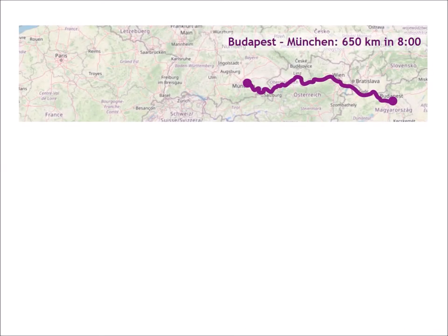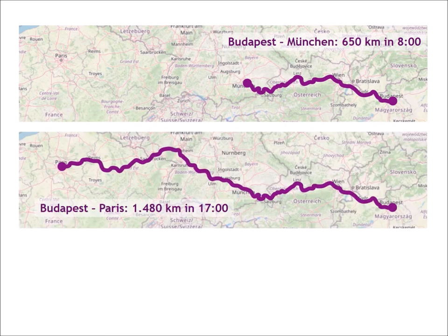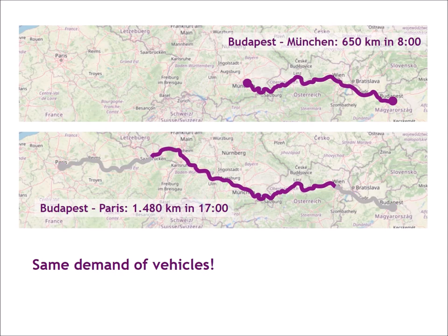The more usefully daytime traveling hours can be spent — for example for working on a laptop, reading, or undisturbed phone calls — the longer the distance on which trains can compete with airplanes. If the night train network offers direct trains over longer distances, much more previous flight destinations can be covered, for example Budapest–Paris. Another advantage is better utilization of rolling stock thanks to more passenger kilometers with the same number of vehicles. Therefore, a universal interior for overnight and daytime travel is important, in order to use a compartment booked by an overnight traveler also for daytime travelers in adjacent sections.